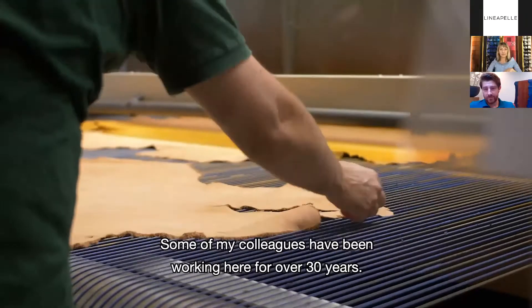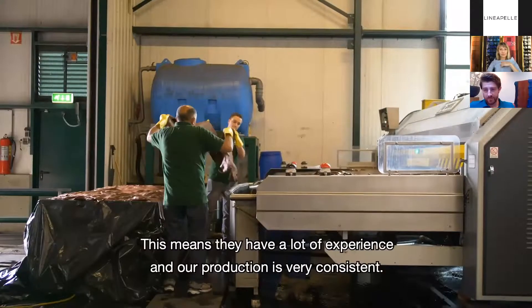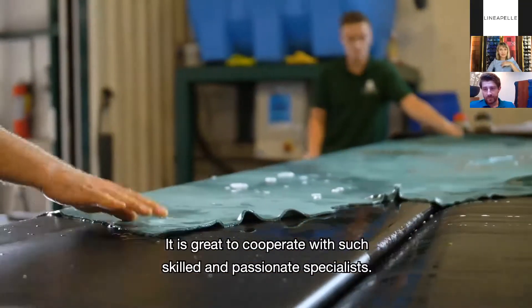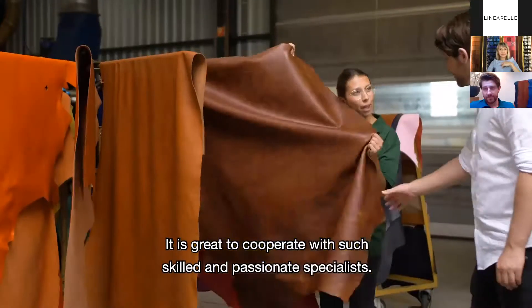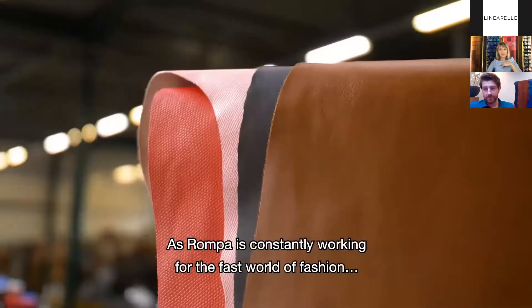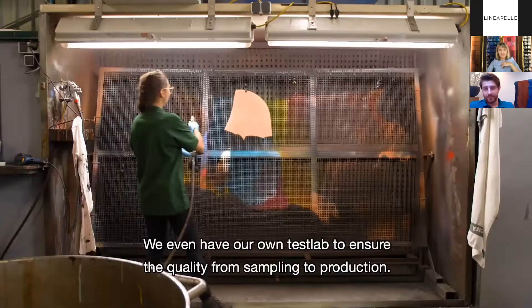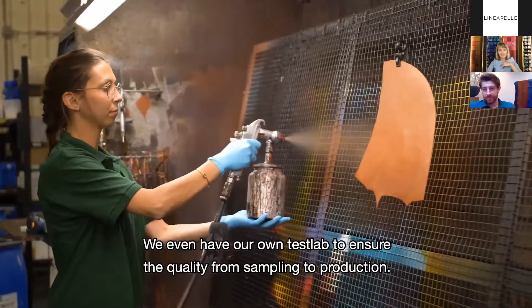Some of my colleagues have been working here for over 30 years, which means they have a lot of experience and our production is very consistent. It is great to cooperate with such skilled and passionate specialists. As Rompa is constantly working for the fast world of fashion, we are used to quickly translating our customers' ideas into leather. We even have our own test lab to ensure quality from sampling to production.